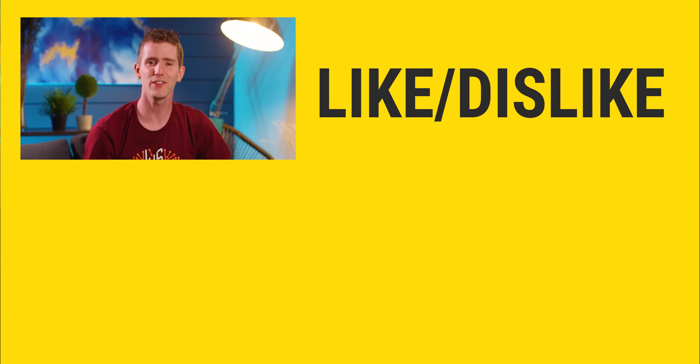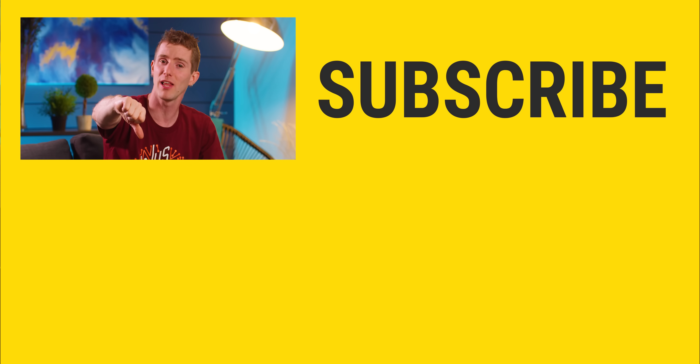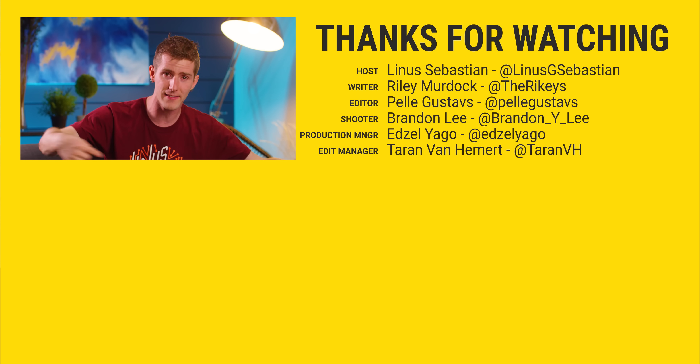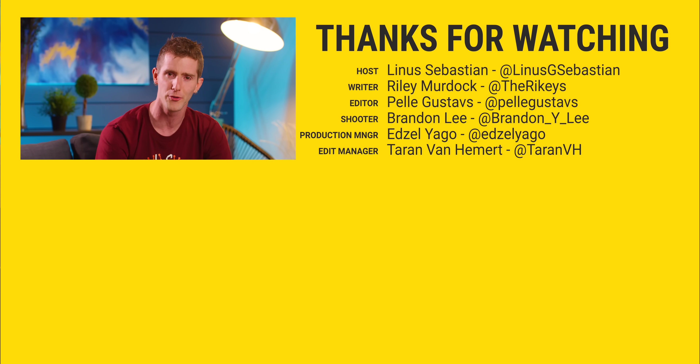So thanks for watching guys. If you disliked this video, you can hit that button, but if you liked it, hit like, get subscribed, or maybe consider checking out where to buy the stuff we featured at the link in the video description. Also down there is our merch store, which has been recently overhauled. It has shirts like this one and our community forum, which you should totally join and then enable dark mode on.